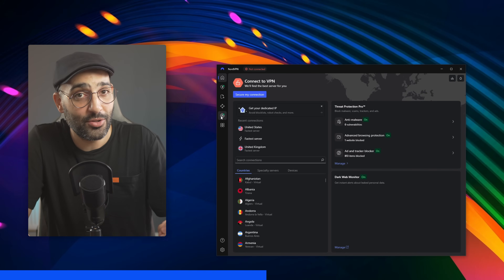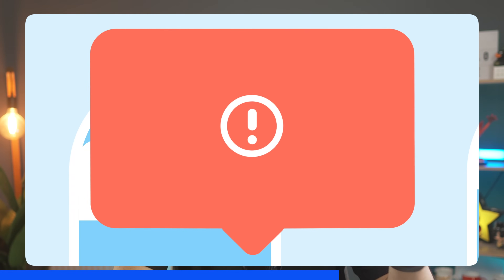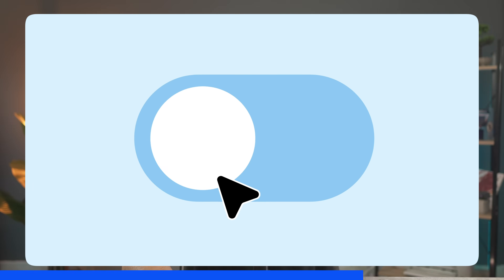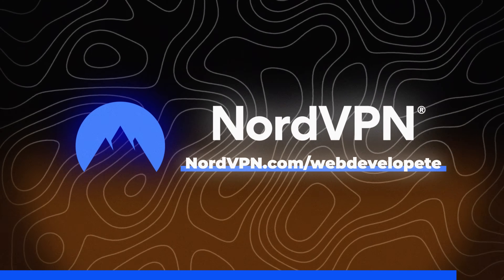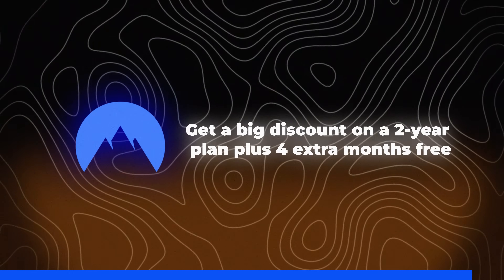NordVPN also has a dark web monitor that lets you know if your email or passwords ever leak online — super useful for anyone learning, testing, or using different coding tools. If you live somewhere where some websites or AI tools are blocked, NordVPN lets you connect through other regions so you can access everything safely and keep learning without limits. Go to nordvpn.com/webdevelopit for a big discount on a two-year plan plus four extra months free — link below. It's completely risk-free with a 30-day money-back guarantee.